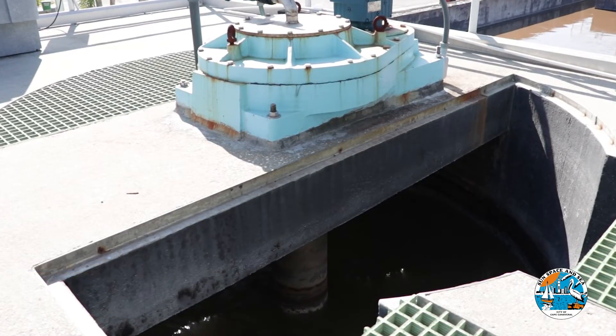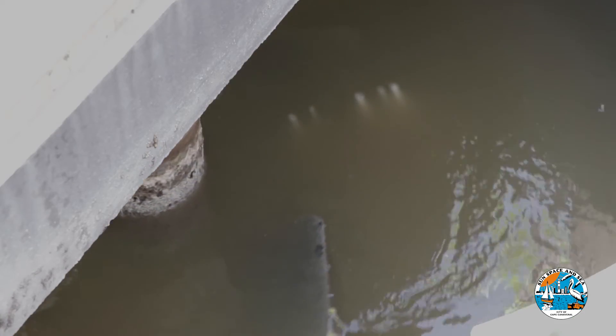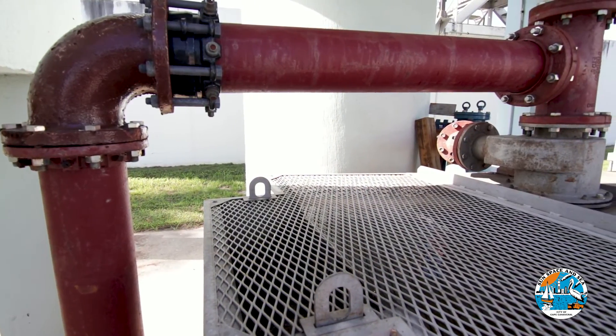The mixer spins like a tornado and uses gravity to force the grit downward to the conveyor belt. This grit settles on the conveyor belt, where it sits until it is removed and sent to the landfill.